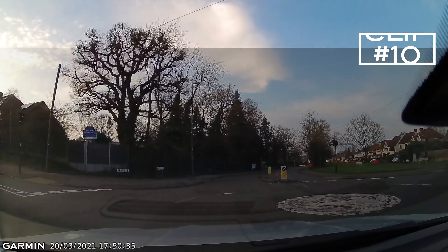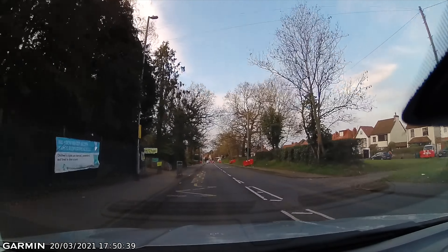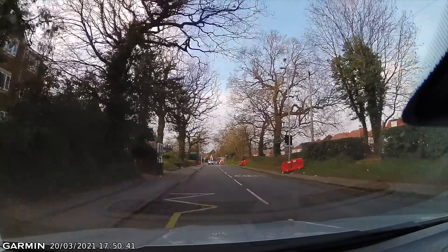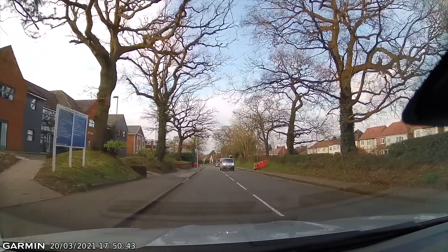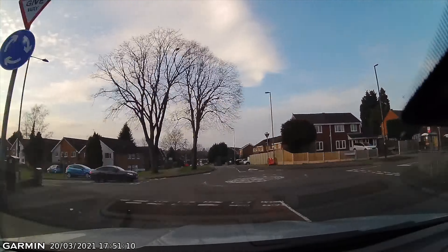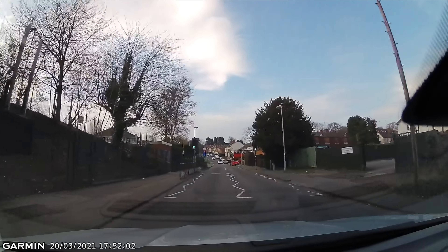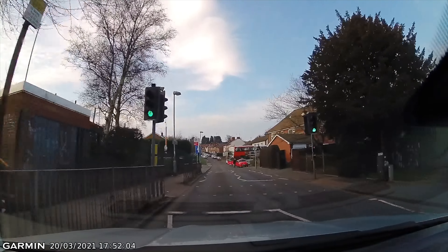This clip shows two bits of nice driving and they both involve backing off the speed. The first one is to sort out this poor overtake. Then 80 seconds further up the road, our camera does exactly the same thing — but this time they help the bus out.